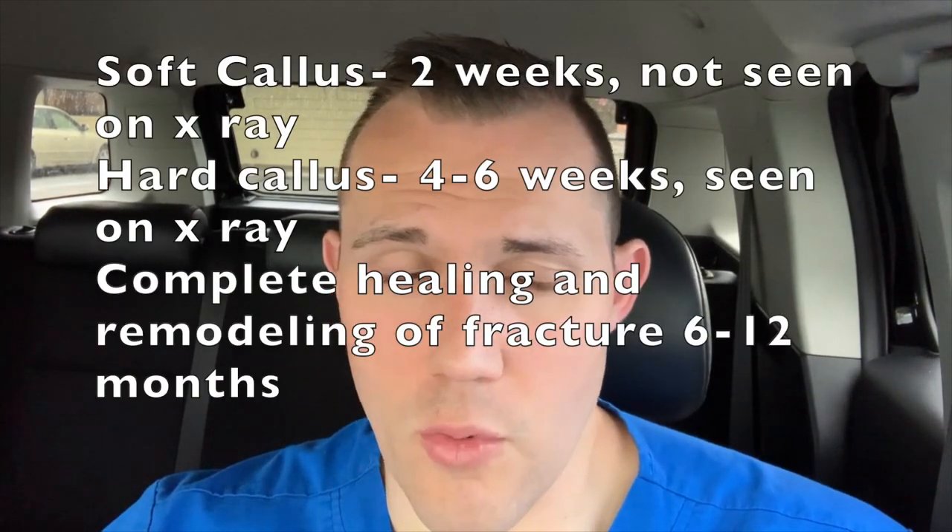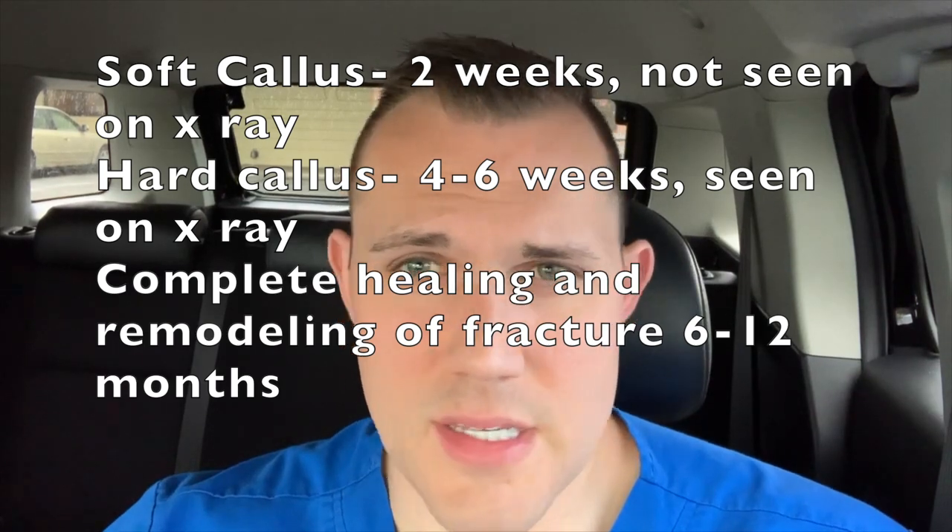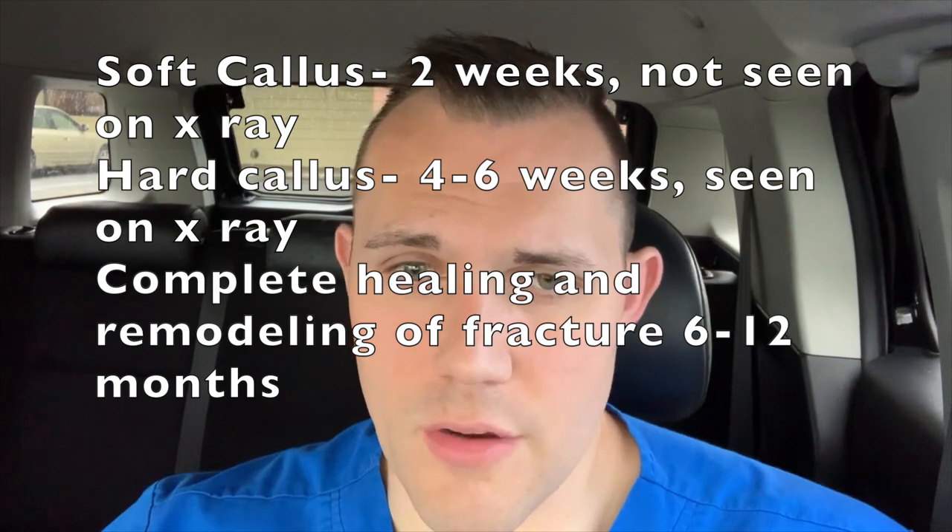This guy did not have insurance, so this was a cash-pay visit, which unfortunately can be pretty expensive. My thought was to refer him to an orthopedic hand surgeon for follow-up and serial x-rays. We basically cast for about four weeks — that's how long hard callus formation takes. Soft callus is the initial healing process at two weeks and you don't see findings on x-ray. Hard callus starts at four to six weeks and looks like a hazy outline around the fracture site. It continues to be remodeled for six months to a year. We're looking for hard callus before getting the patient out of the cast.